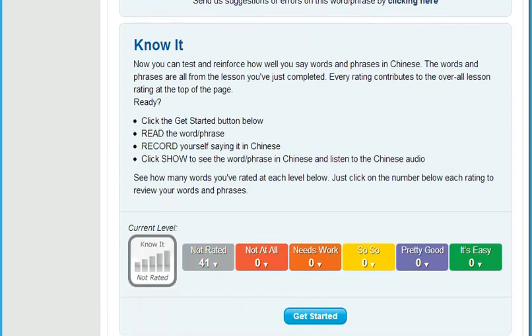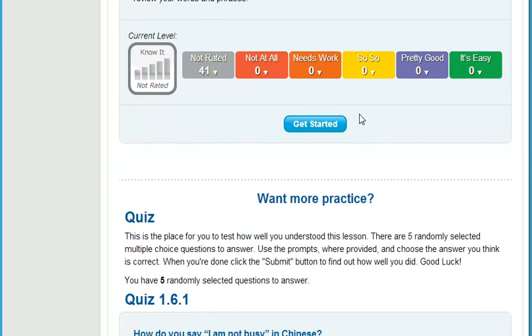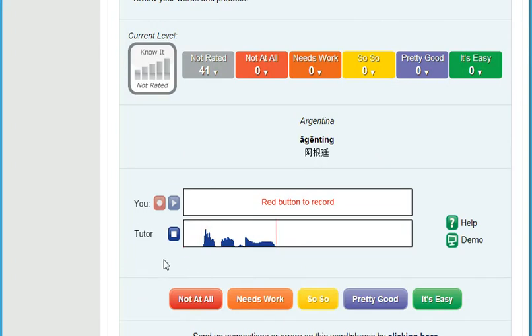Then, really put yourself on the spot. It's really embarrassing when someone is talking to you and your mind freezes when it's your turn to speak. That's why we developed Know It. Know It randomly selects English words and phrases from each lesson for you to translate and record. Then you compare your speech to the native speaker and rate how well you did. You really need to know your stuff for this one, but the benefits are huge. You'll soon improve how quickly you can come up with just the right thing to say. And this is how we cut your learning time in half.